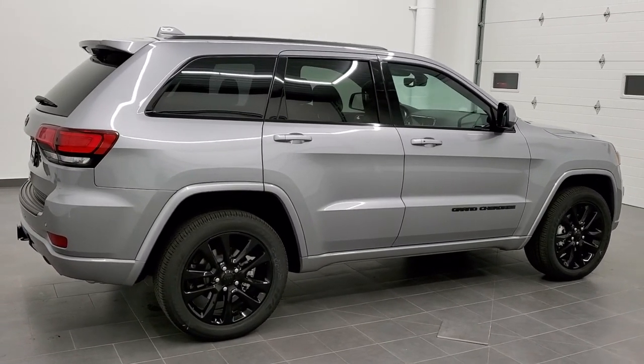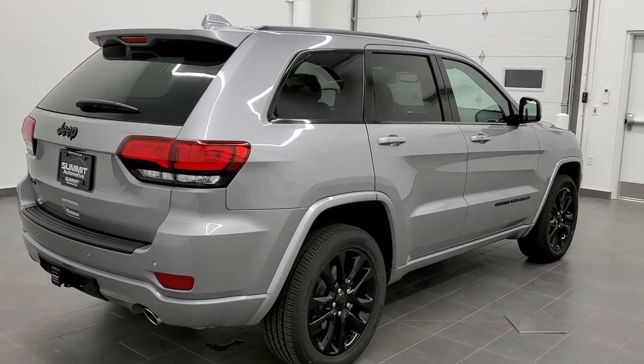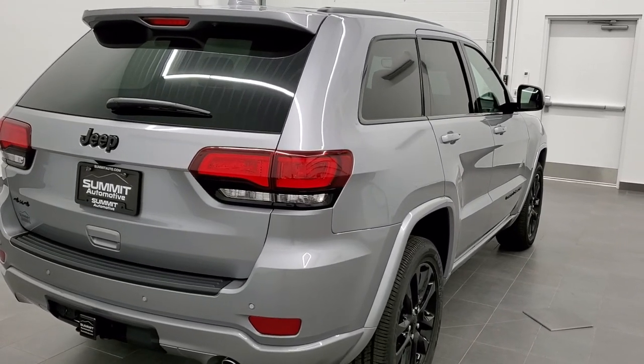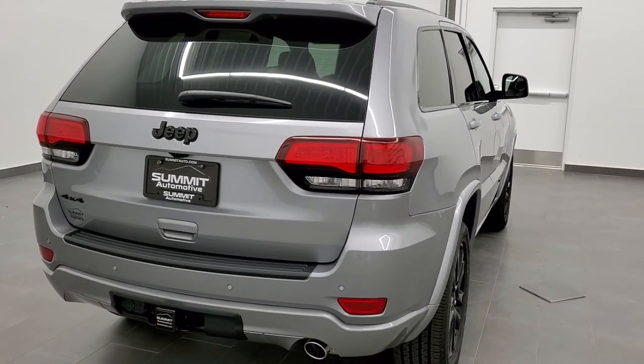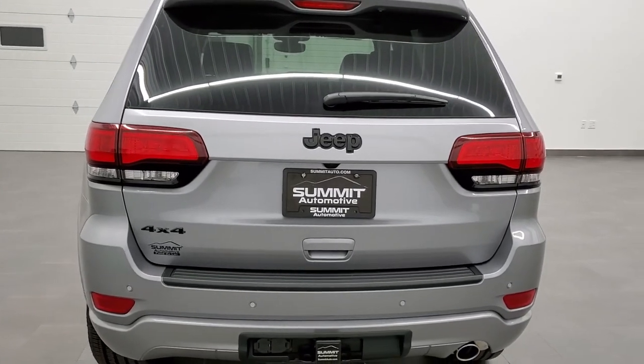This vehicle has the award-winning 3.6 liter Pentastar V6 motor, which gives you 293 horsepower. It has start-stop technology. It's going to give you 25 miles per gallon on the highway, 18 city, for a combined total average of 21 miles per gallon.